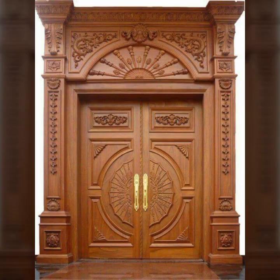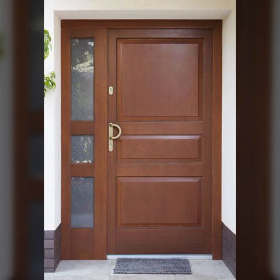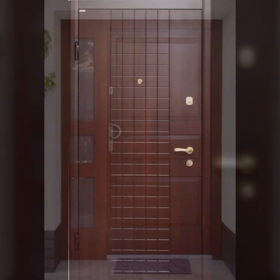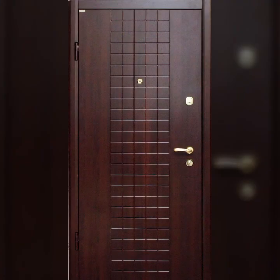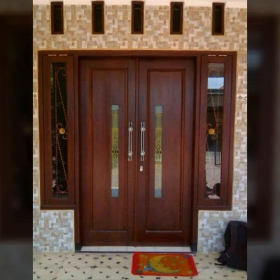Friends, I always try to bring useful videos and useful content for you. So please don't forget to like my video, don't forget to share my video, and also give feedback in the comment section about my collection and these beautiful and trendy wooden door designs.